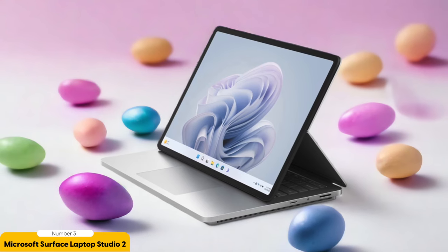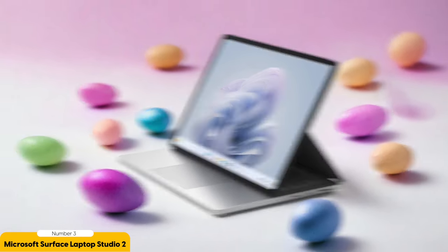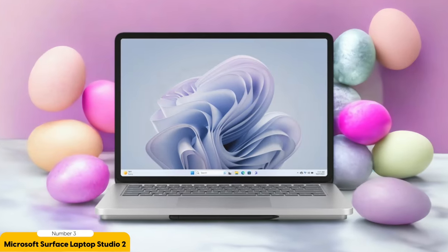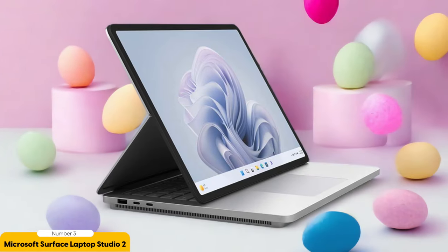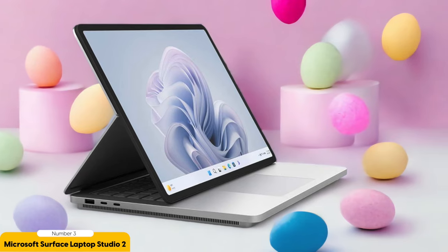Despite its impressive performance, the Surface Laptop Studio 2 doesn't compromise on battery life. You can work on your projects for hours on end without needing to constantly plug in — a game-changer for graphic designers who need a laptop that can keep up with their creative flow. While it may be a bit bulky compared to other options, its performance and features make it well worth the investment and definitely worth considering.